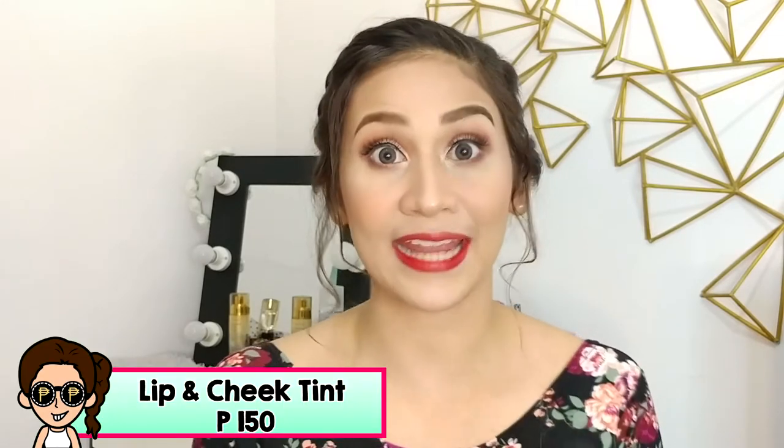Alright guys, so let's talk about the lip tints first. So their Smooch Lip and Cheek Tint line has 4 shades. My favorite is the one I'm wearing right now, yung Hot Red.